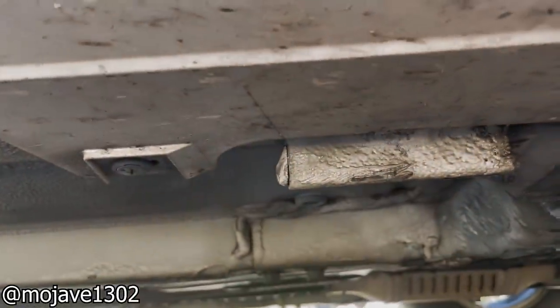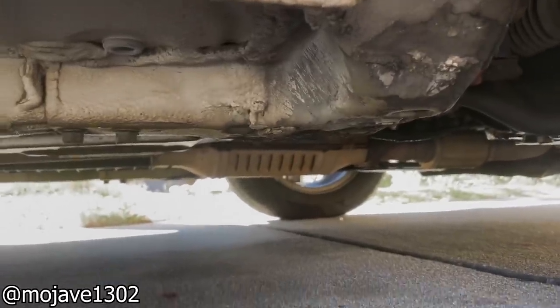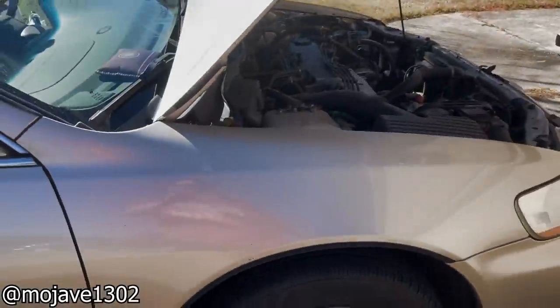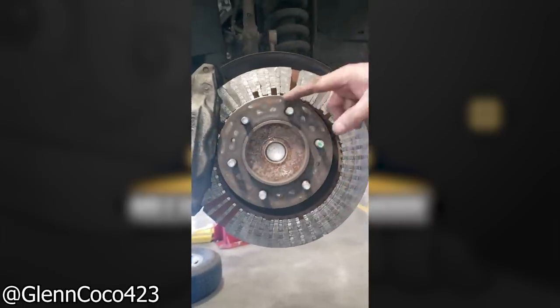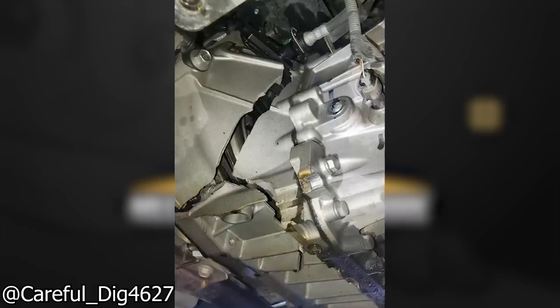Customer states clutch is hard. This was a 2018 Fiat 500.